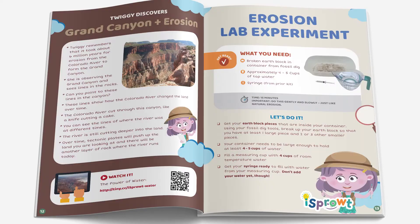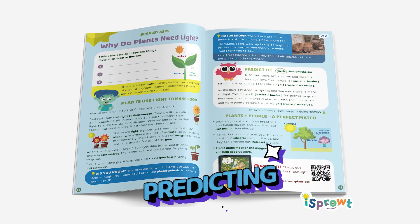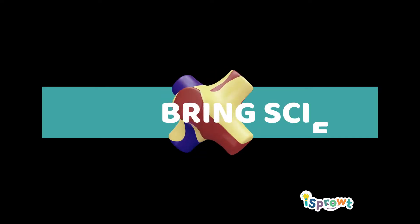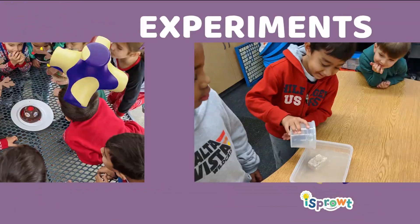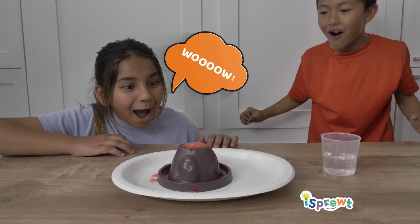Engaging workbooks guide students through cross-cutting concepts, predicting, modeling, and written interpretation. Bring science and reading to life with real-world experiments that turn learning moments into oohs, aahs, and wows!